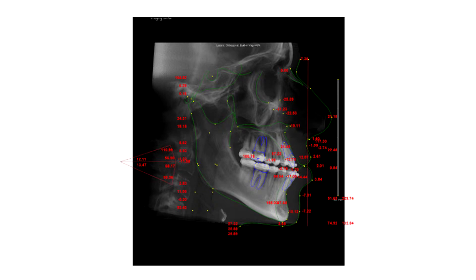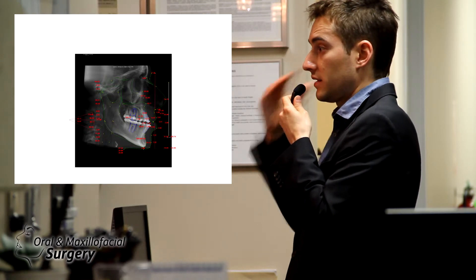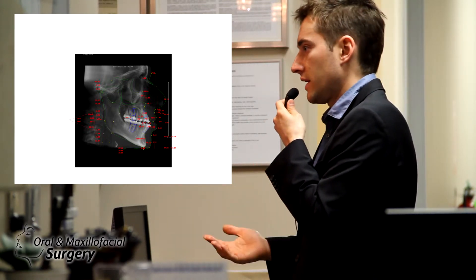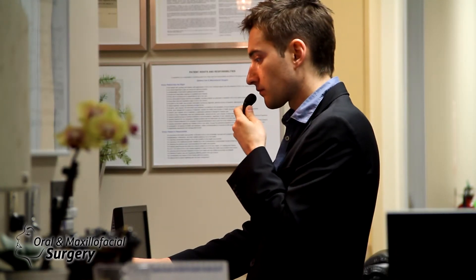This is the cephalometric analysis, and here's the point I want to make: remember from dental school they taught us Steiner analysis and various cranial base analyses. Those are all cranial base analyses — we're treating jaw discrepancy based on the cranial base. That approach is very outdated and is not used anymore by forward-looking surgeons.